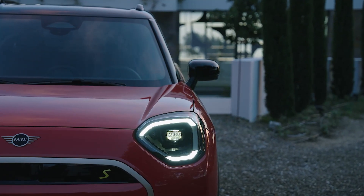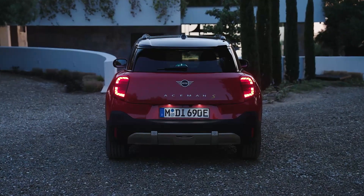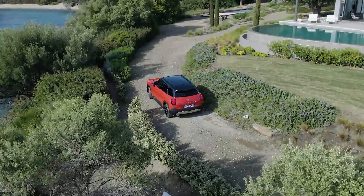So there you have it — the 2025 BMW Mini Aceman, redefining urban mobility one electrifying ride at a time. Are you ready to join the future of driving? Let's hit the road together.